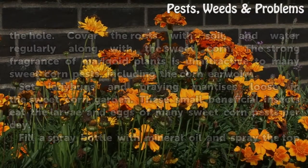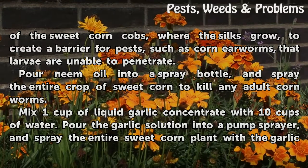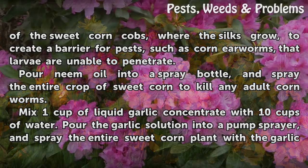Fill a spray bottle with mineral oil and spray the top of the sweet corn cobs, where the silks grow, to create a barrier for pests such as corn earworms, that larvae are unable to penetrate.